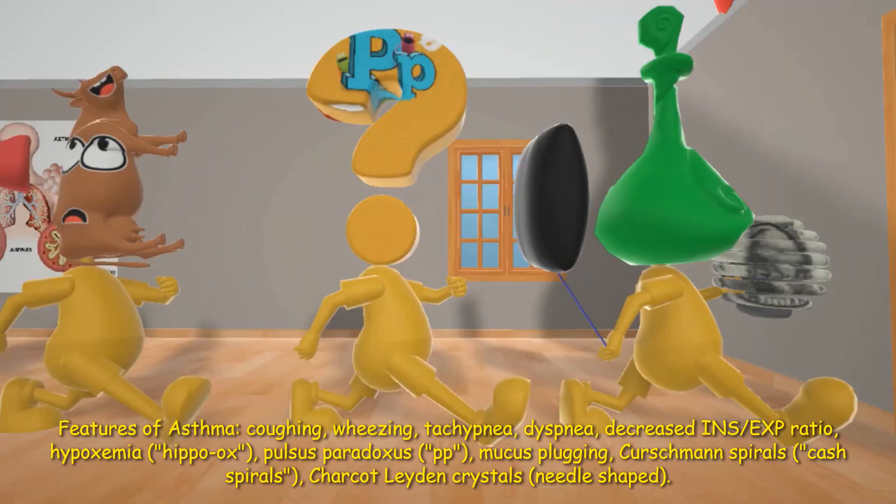Over here he's being poked by a needle with charcoal on it. The charcoal is going to remind us of Charcot-Leyden crystals, and the needle is going to remind us that they're needle shaped. These Charcot-Leyden crystals are formed by the breakdown of eosinophils.